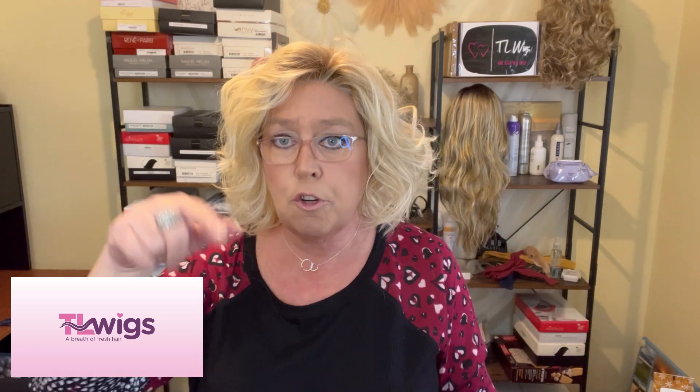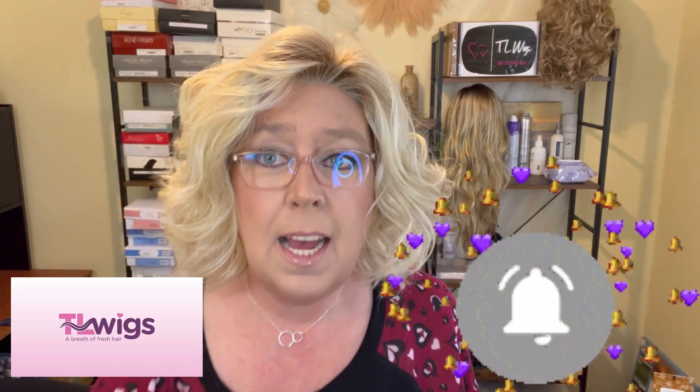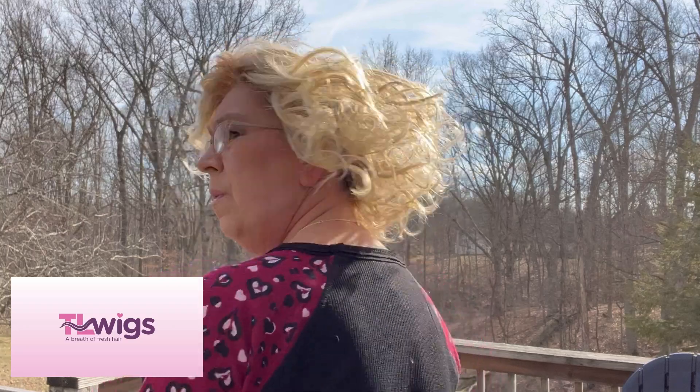I'll drop the link to purchase from TL Wigs and our private Facebook group in the description — just hit that little arrow button below. Thank you for joining me today, have a great rest of your day! And here's a quick look at this color outside in natural sunlight — as you can see, it's a warm, buttery color. Very cute.